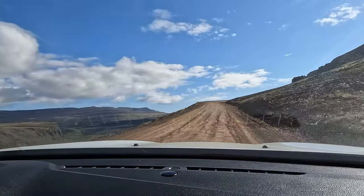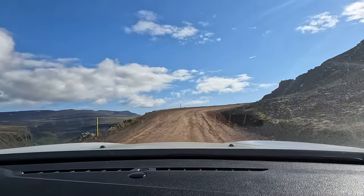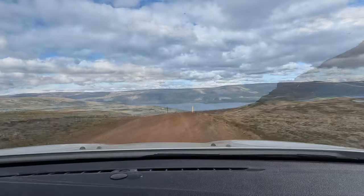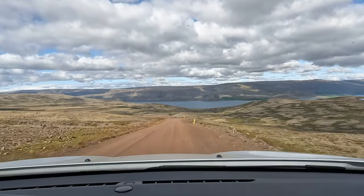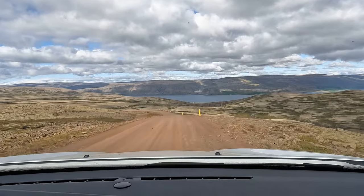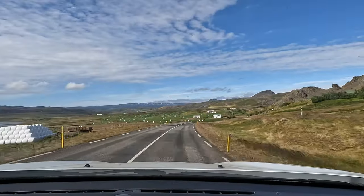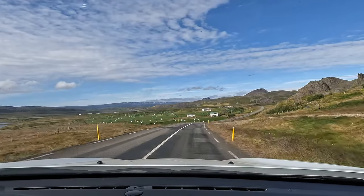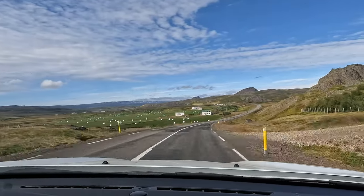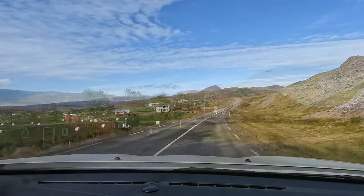Still, the roads here are not for the faint of heart — mostly one-lane gravel tracks snaking up the sides of steep mountains before plunging seaward. They're some of the most beautiful roads I've ever been on, but more than a little scary. There aren't a lot of big roads here for GPS to follow, so navigation is pretty hit or miss. We got quite lost wandering from farmhouse to farmhouse trying to find our cabin, but eventually, late in the afternoon, we made it.